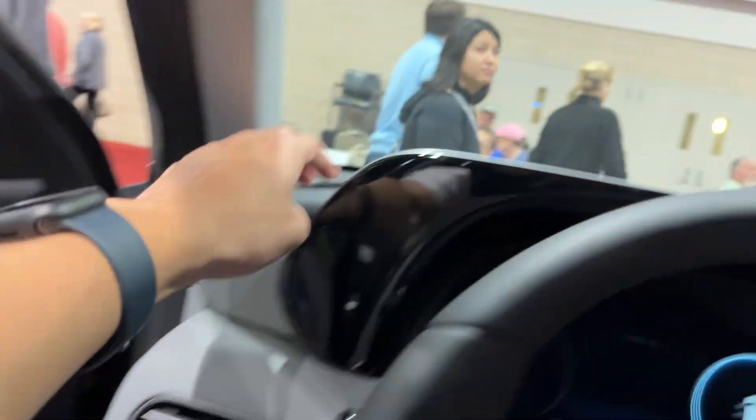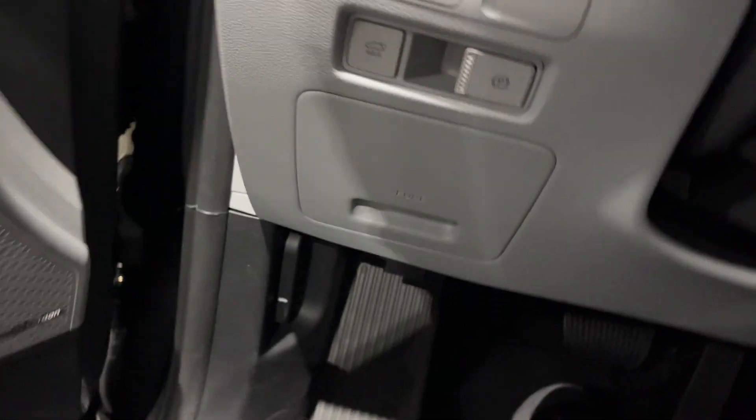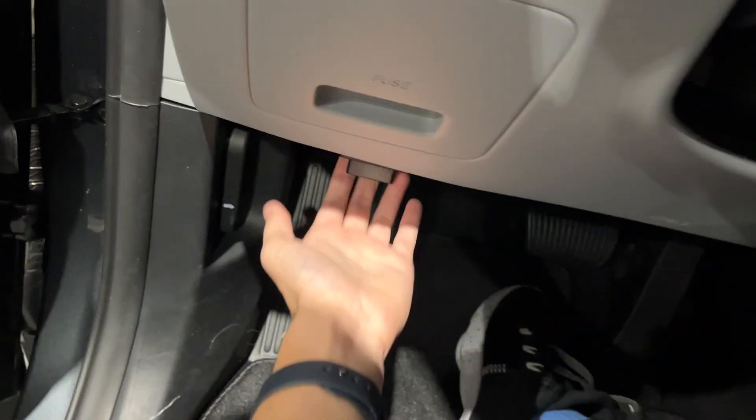Harman Kardon audio system. The dashboard is all soft to the touch. You have your panel brightness, traction control on and off, power tailgate release, and parking brake.